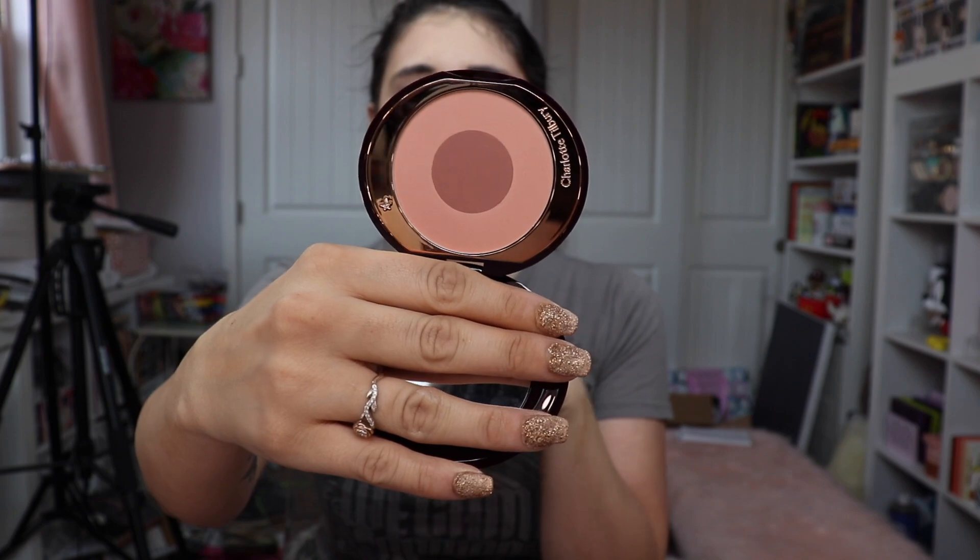There are a couple of blushes but I'm going to use the one from the mystery box — this is the Cheek to Chic Swish and Glow Blusher. It has such fancy packaging. I'm excited because this is one of those things I've wanted to try for a while. I'm going to get a nice mix of both shades and pop it on the apples of my cheeks. I always go really heavy-handed with blush — I'm going to go in with my powder brush and tap over that to reduce it down a little bit.